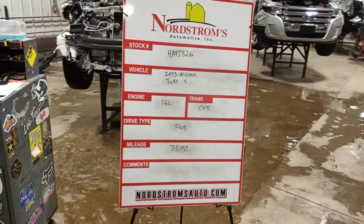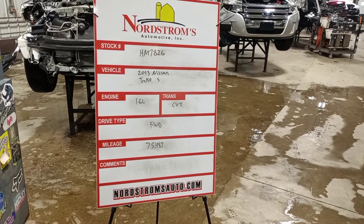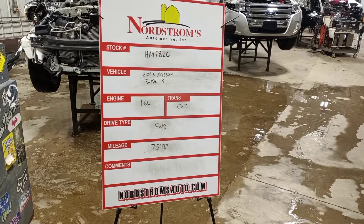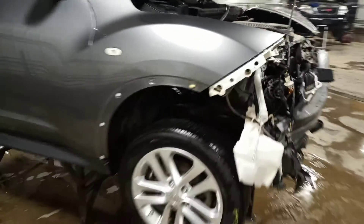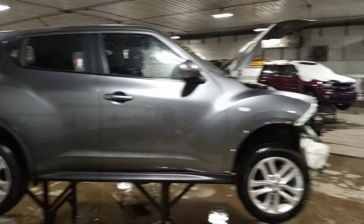Stock number HM7826, 2013 Nissan Juke S, 1.6 liter turbo gas engine, CVT transmission, front-wheel drive, at 75,487 miles. Front hit — does run and drive. You can kind of hear it sucking for air; not sure if the intake is broken or something. Set of four tires.